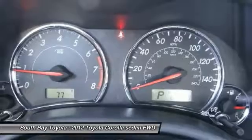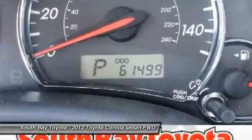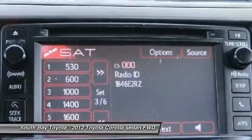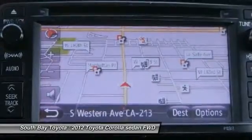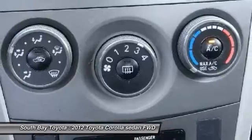This car has passed a 160-point inspection by our Toyota Certified Technicians. Features include Air Conditioning, Brake Assist, Electronic Stability Control, Panic Alarm, Power Steering, Power Windows, Radio, AM/FM with MP3/WMA playback capability, Rear Window Defroster, and Remote Keyless Entry.